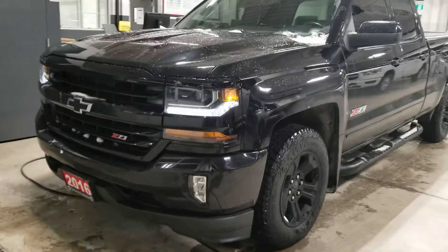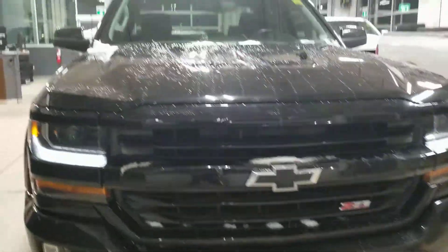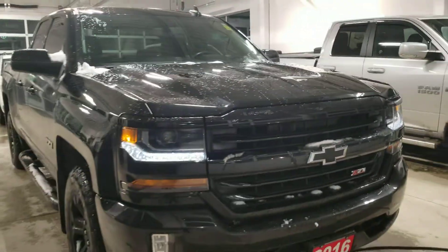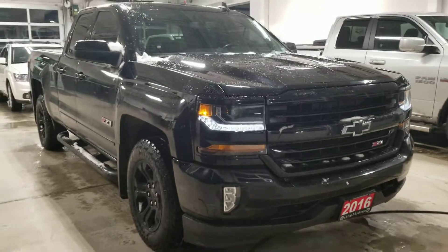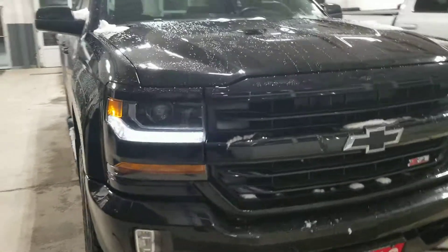Hi there, Paula here at our Armstrong Dodge location. I want to thank you for your interest in the 2016 Chevy Silverado. I pulled it up in the drive-through — today's a very snowy day. I cleared off the snow and it appears to be in excellent condition for its age.